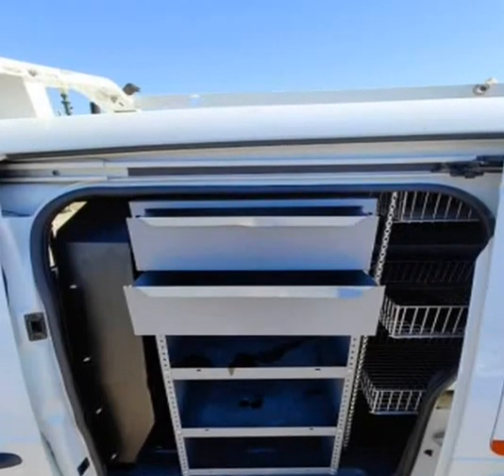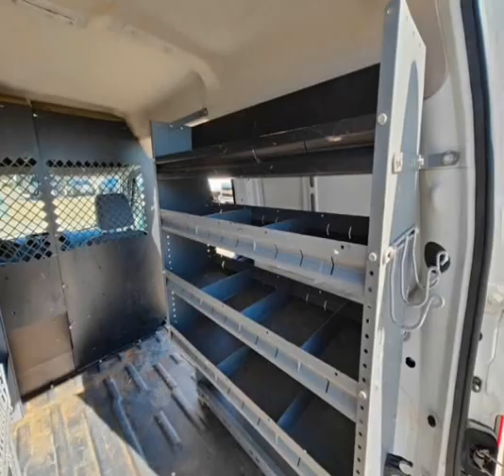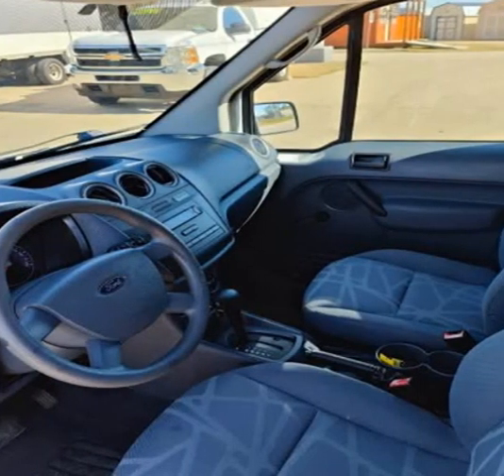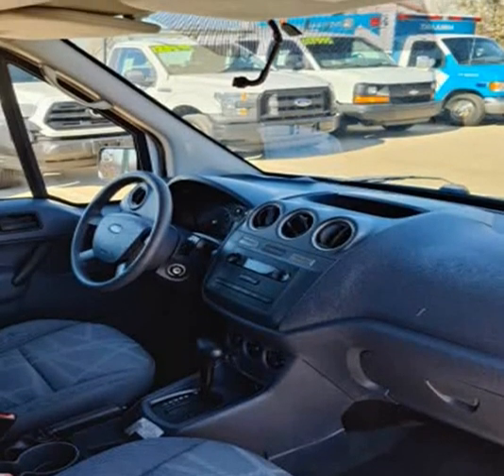Cold AC, hot heat, great tires, nice fan. Fresh Oil Change and Texas State Inspection. This one is ready to work and make money.